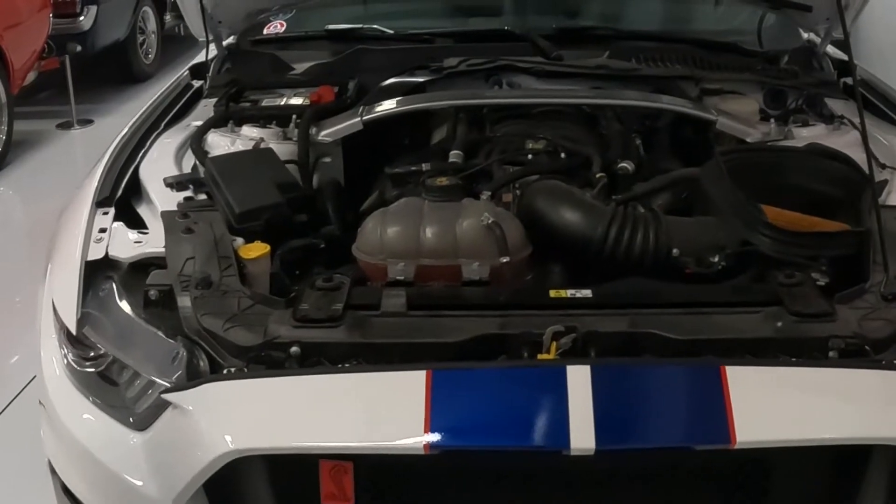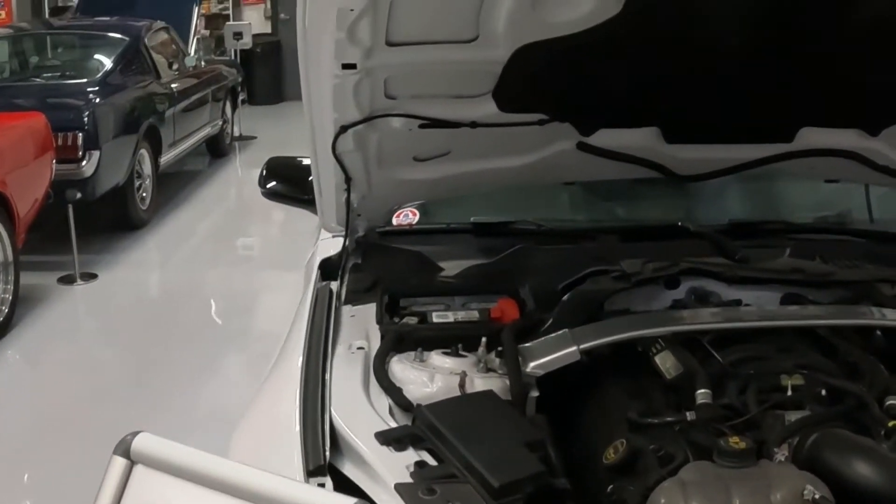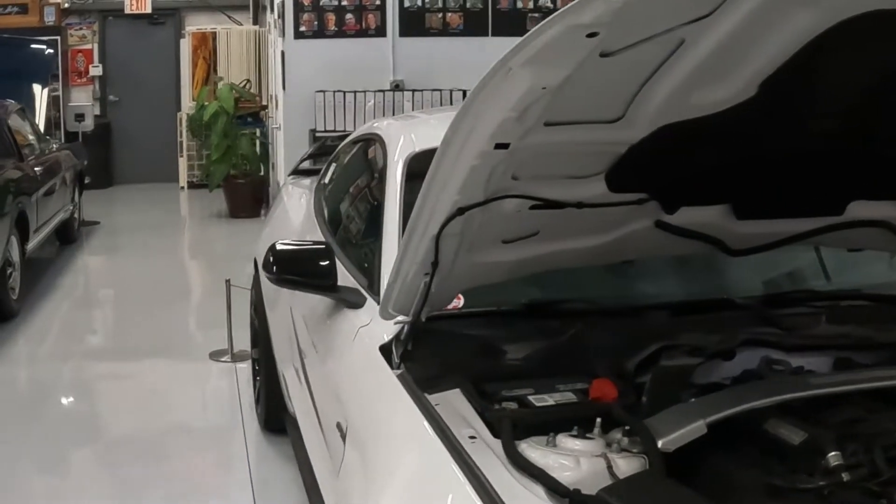2015 GT350R — you were actually wrong. It was the one on the left, the lowered one.